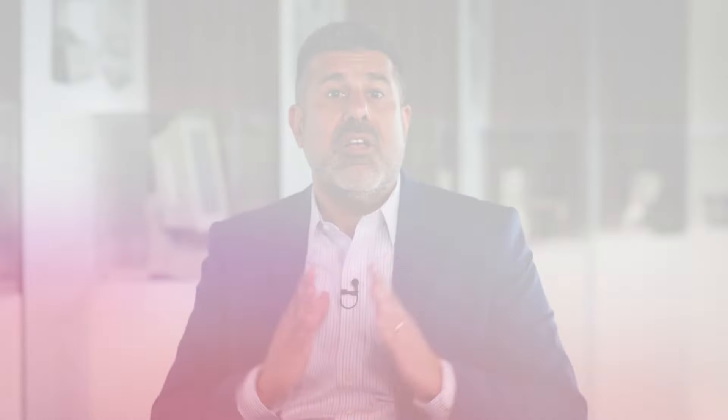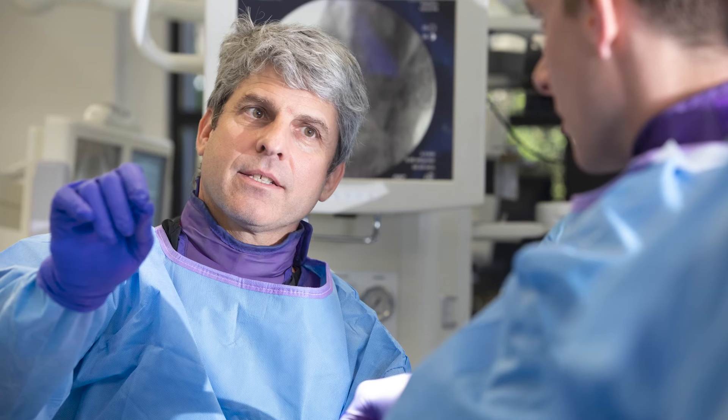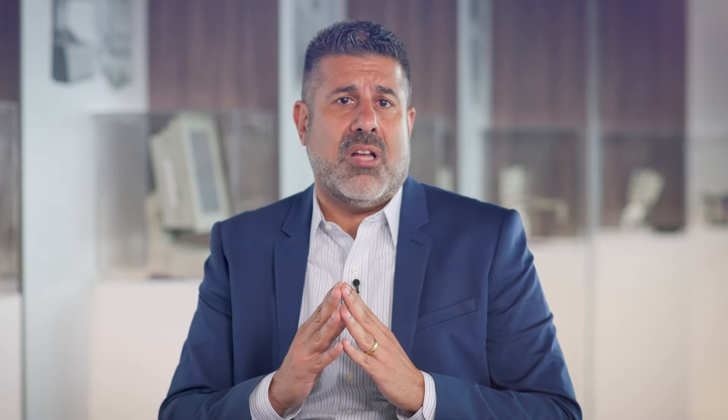Whether you are just starting your residency or have been practicing for years, through our competence-based learning we customize your learning experience to meet you where you are in your practice, and provide you with the knowledge and confidence to treat your patients with surgical plans that best fit their needs from any approach. On behalf of NuVasive, our surgeon faculty and global CPD team, we look forward to partnering with you in your continued education and improving patient outcomes around the globe.